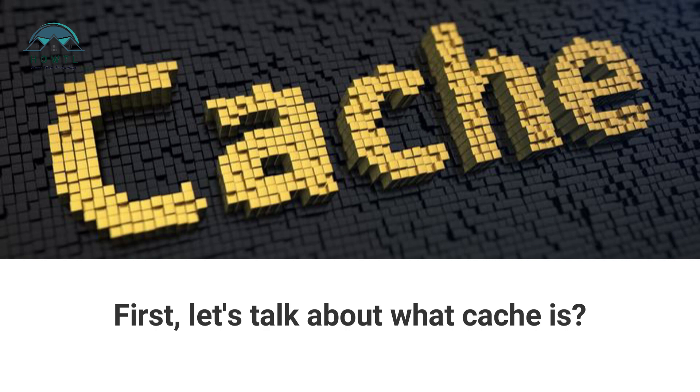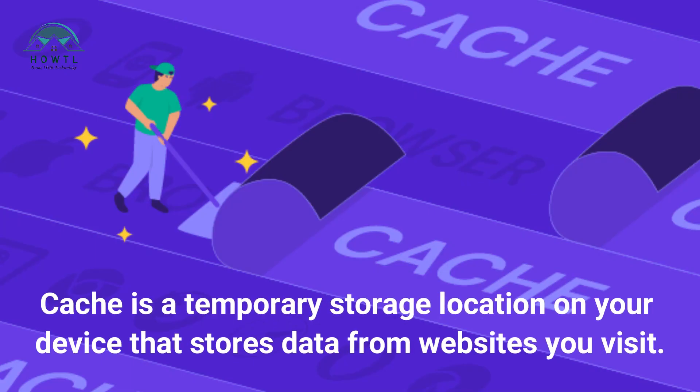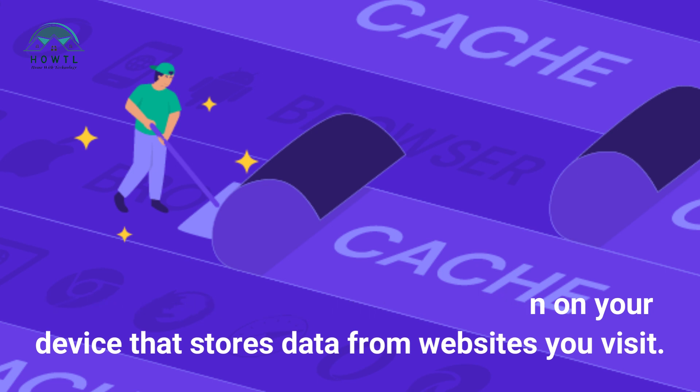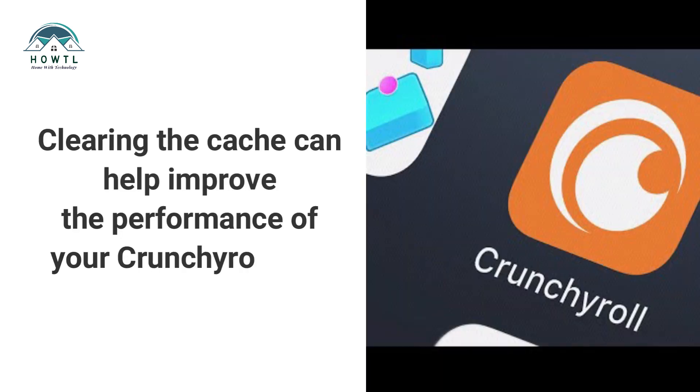First, let's talk about what cache is. Cache is a temporary storage location on your device that stores data from websites you visit. Over time, this cache can become cluttered and slow down your browsing. Clearing the cache can help improve the performance of your Crunchyroll app.